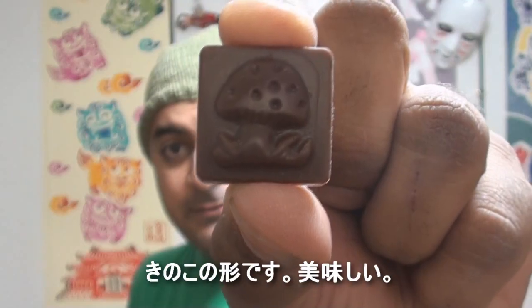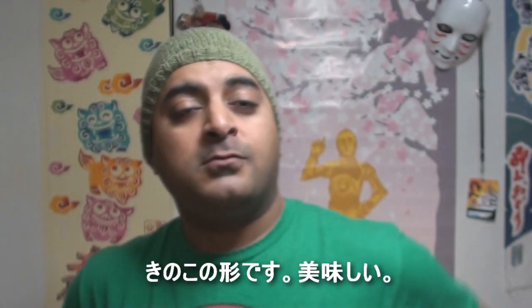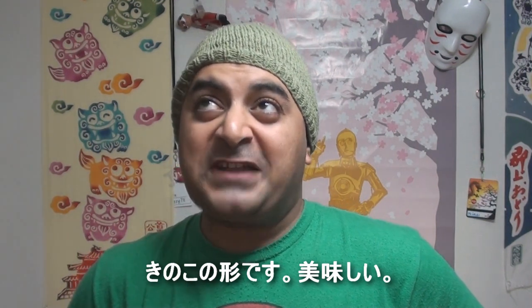So today's chocolate is a mushroom. Mmm, magically delicious.